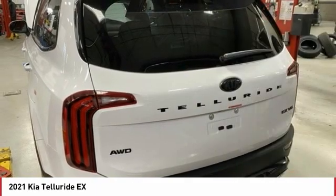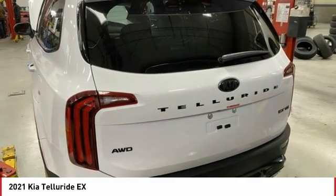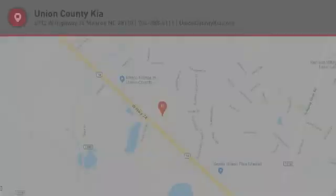Heated side mirrors, traction control, stability control, and roll stability control. Come take a test drive today.